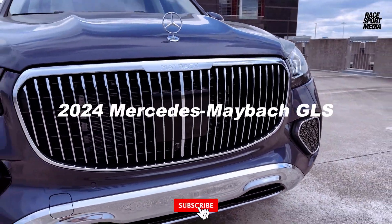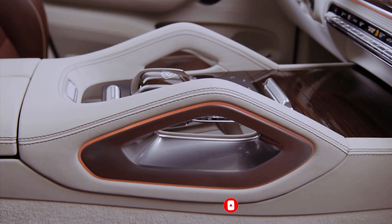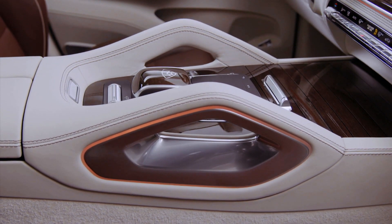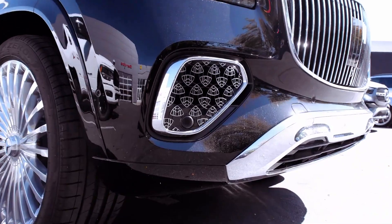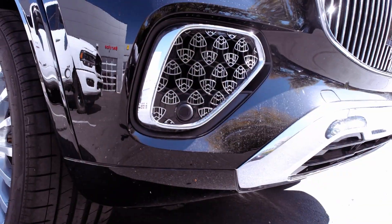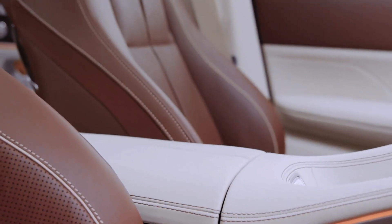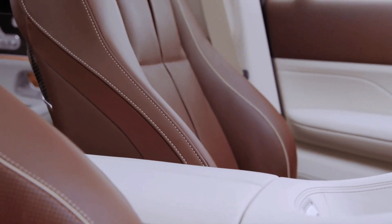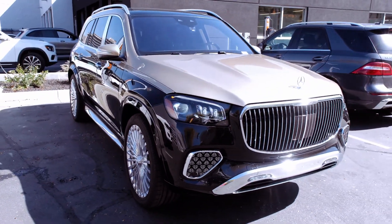The 2024 Maybach GLS, the pinnacle of the GLS-class, receives a series of styling upgrades that amplify its already impressive allure. In the latest iteration, subtle refinements to the grille and Maybach logo-adorned front air inlets enhance its hyper-luxurious appeal. The introduction of a striking 23-inch wheel design and puddle lights projecting Maybach logos onto the ground adds a touch of sophistication, enticing passengers into the opulent cabin.